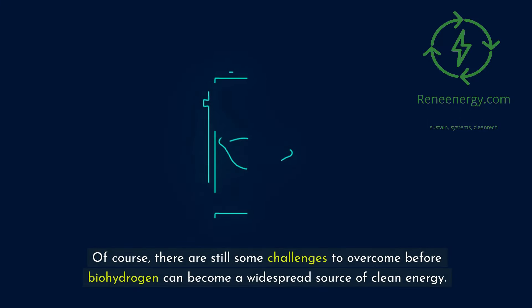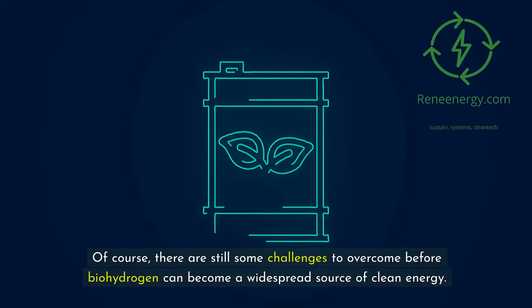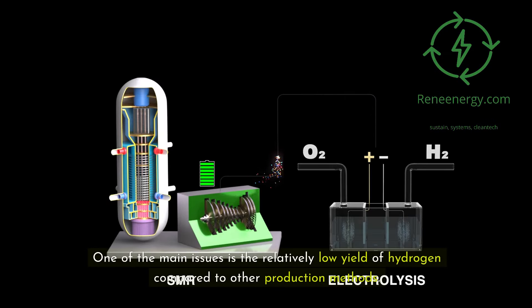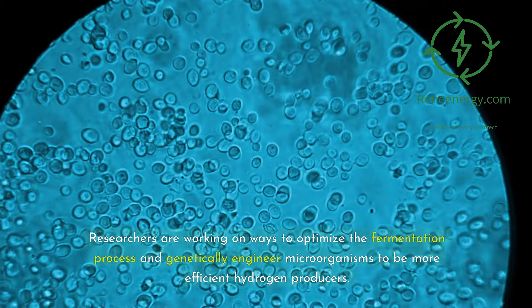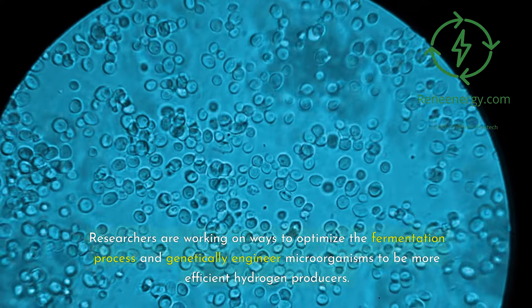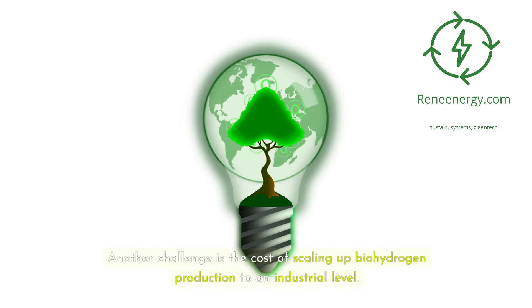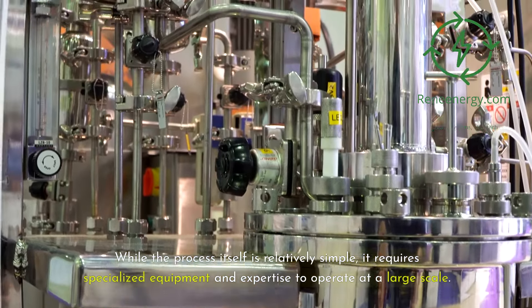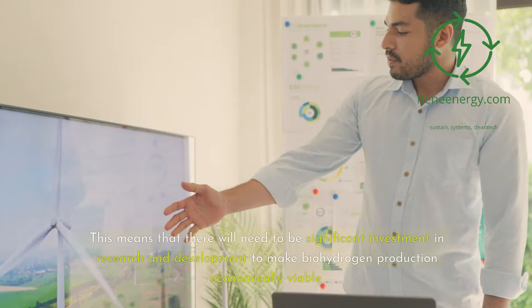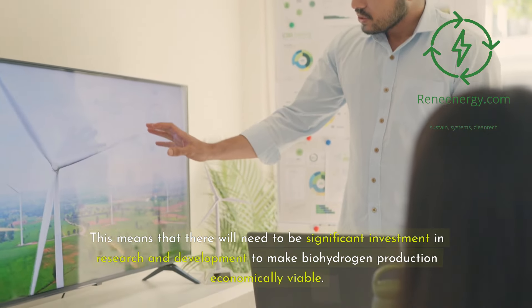Of course, there are still some challenges to overcome before biohydrogen can become a widespread source of clean energy. One of the main issues is the relatively low yield of hydrogen compared to other production methods. Researchers are working on ways to optimize the fermentation process and genetically engineer microorganisms to be more efficient hydrogen producers. Another challenge is the cost of scaling up biohydrogen production to an industrial level, which requires specialized equipment and expertise, meaning significant investment in research and development is needed.